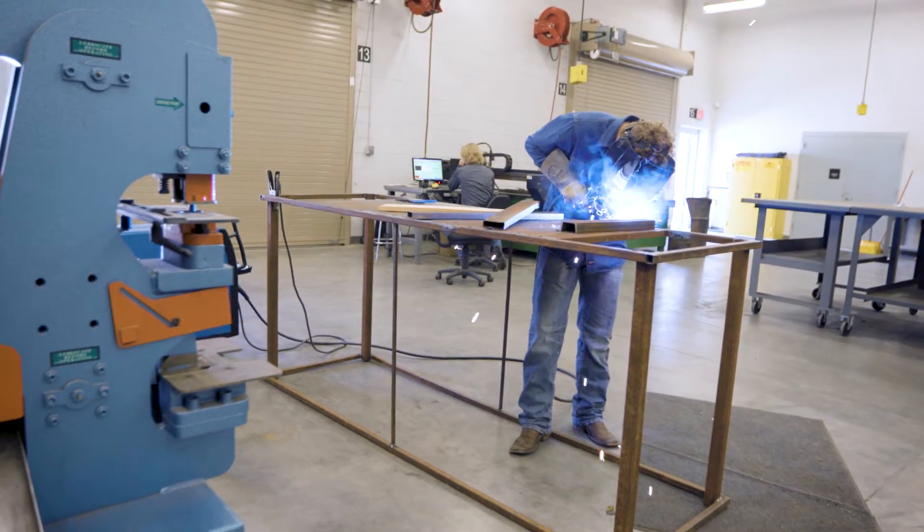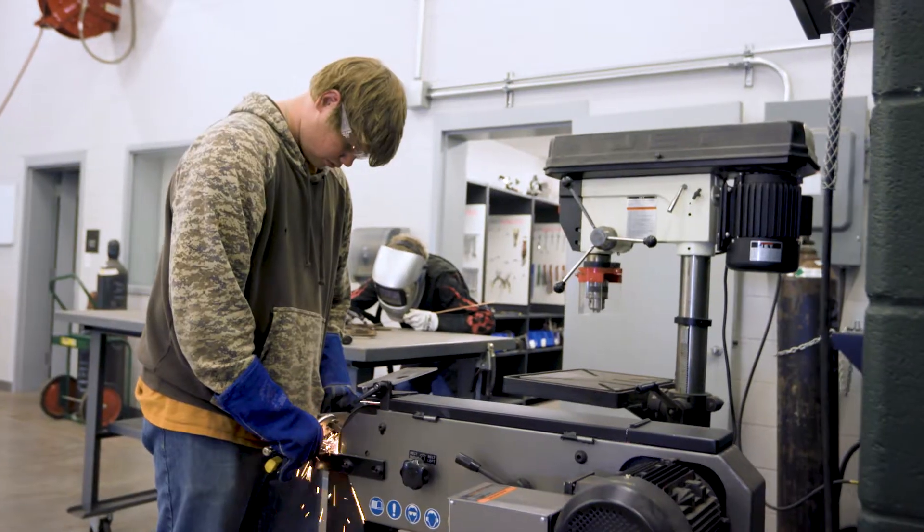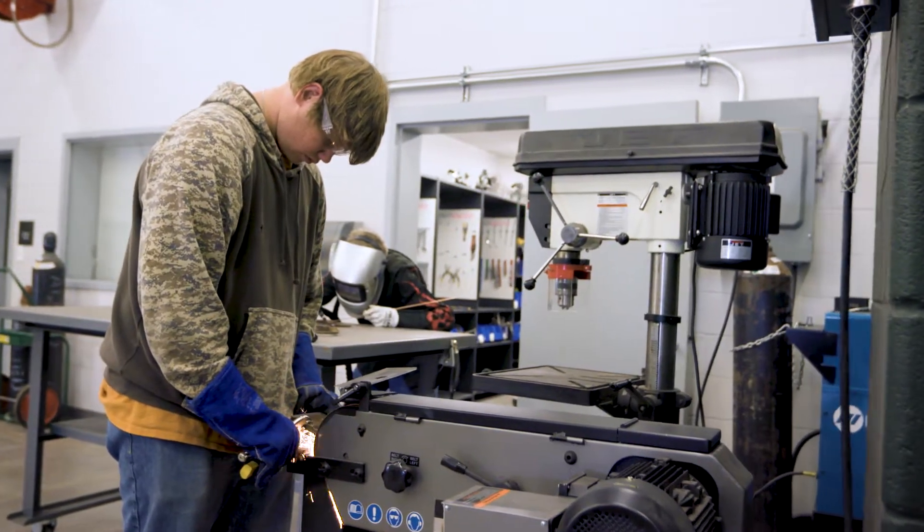I'm glad I chose the program because as a senior I'll be going out and trying to find a job within the next couple of months. I've already had some ideas on something that is welding related, which I wouldn't have been able to do if it wasn't for this program.